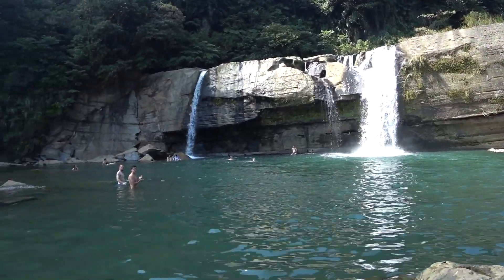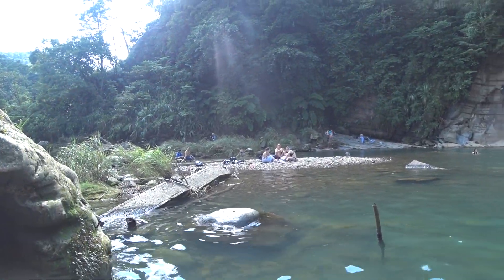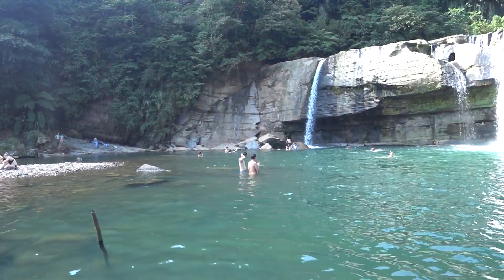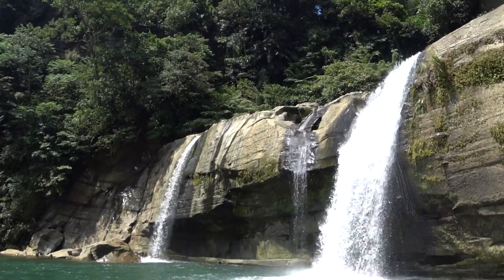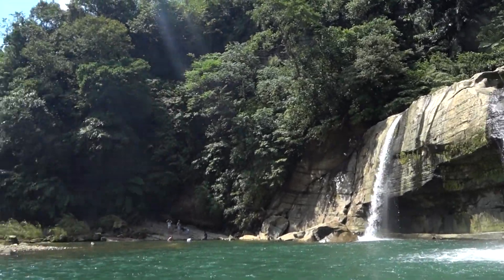It's the middle of the day now here at the Linjiao Waterfall and you can see there are people here but it isn't overly crowded. If you want to visit a waterfall near the Taipei City area that isn't overly crowded but you still get these magnificent waterfalls and a great swimming area, I highly suggest coming here on a weekend or a time that you have free.